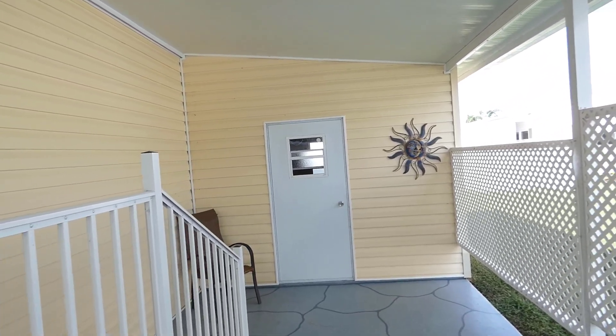Easy-to-maintain wood-grain vinyl floor covering all the way through this home. A seven-foot dining island with lots of storage, deep drawer storage and drawer storage, lots of cabinetry, countertop, ceramic top range, and microwave.